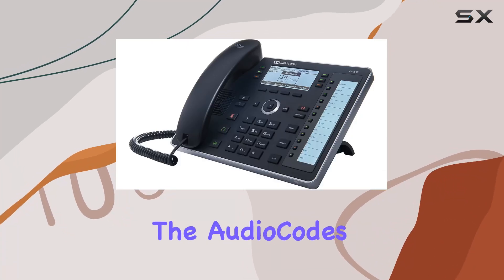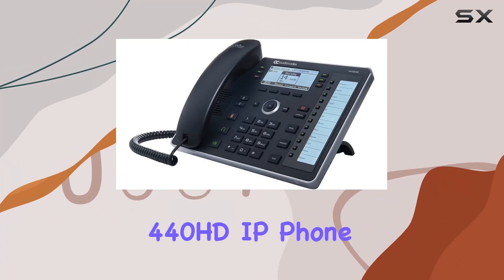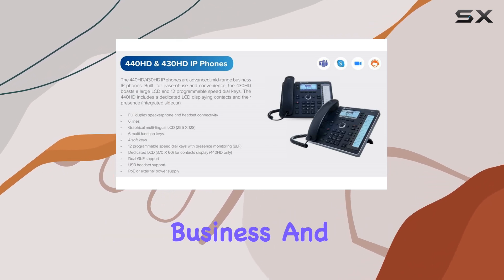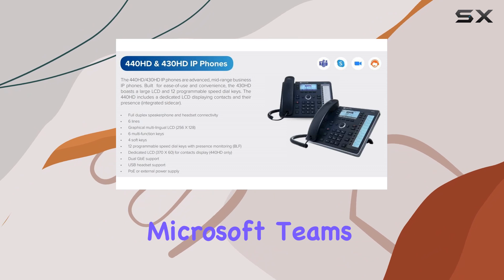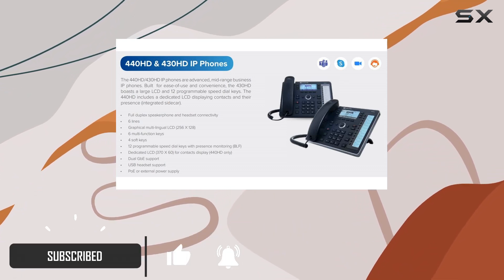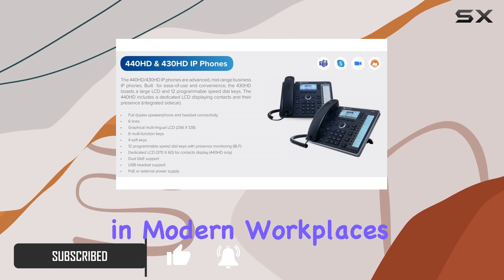Today, we're diving into the AudioCodes 440HD IP phone, a robust communication tool certified for Skype for Business and compatible with Microsoft Teams and Zoom Phone. With its impressive feature set, this phone is designed to enhance productivity in modern workplaces.